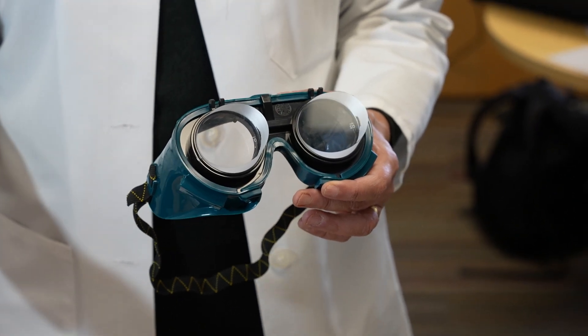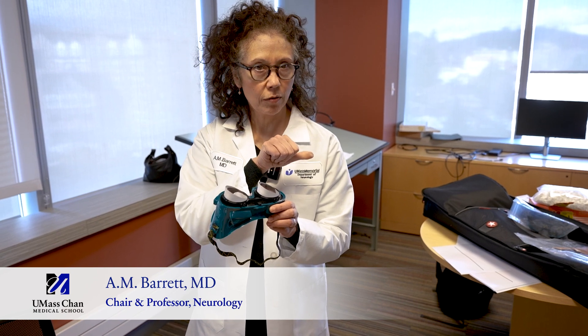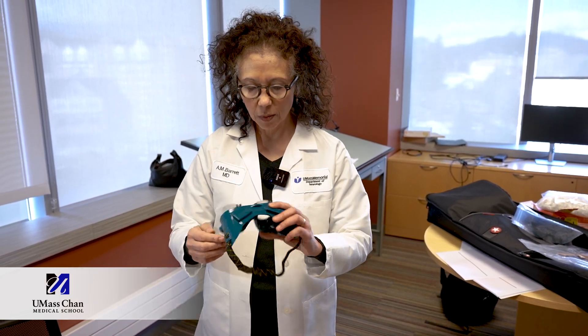These goggles have a bevel — they're wedge prism goggles, so they shift in the direction of the wedge. So when Dr. Houston looks through them, he's going to see whatever he sees, shifted over toward the direction of the narrow end.